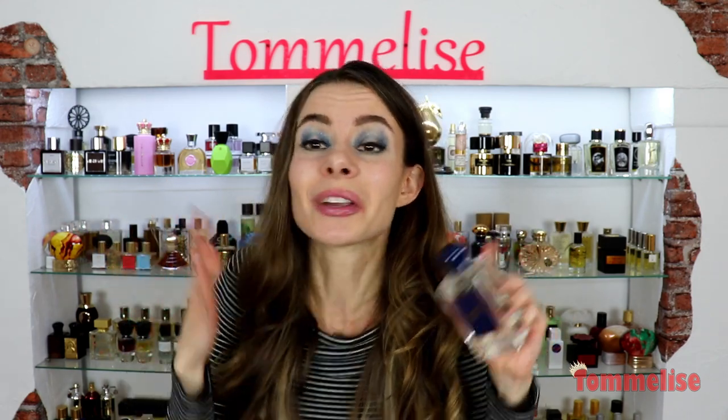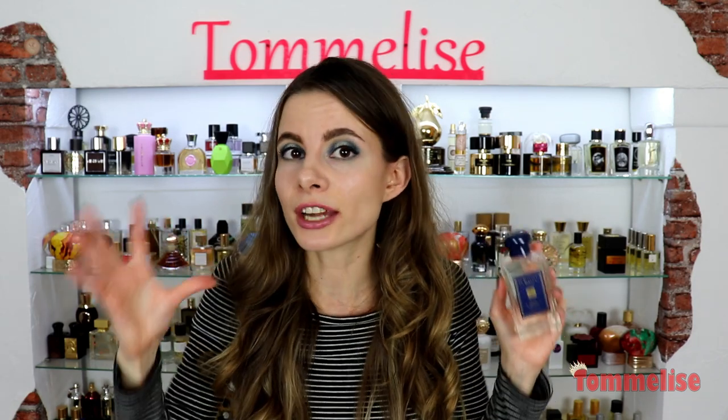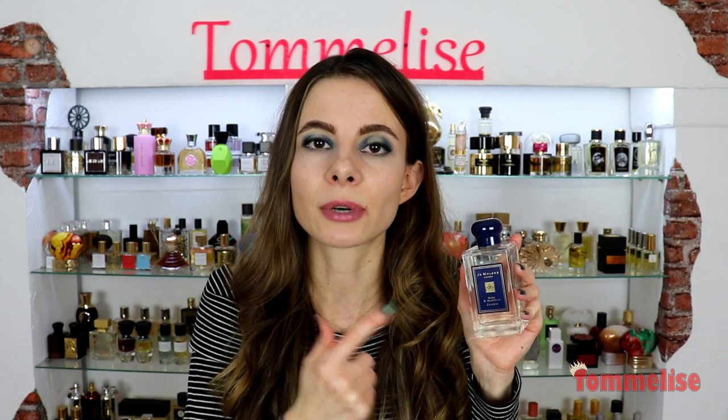One of the greatest things about this perfume, despite the fact it smells a bit old-fashioned, clean, and interesting, is that it is very unisex. So if you're looking for a great fresh unisex rose, which is quite hard to find, I would definitely recommend you check out this perfume.